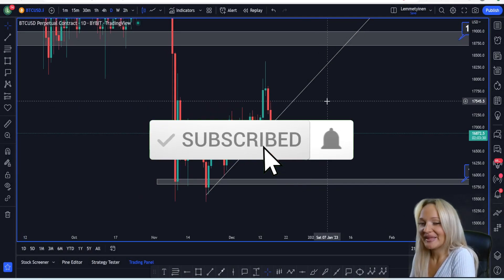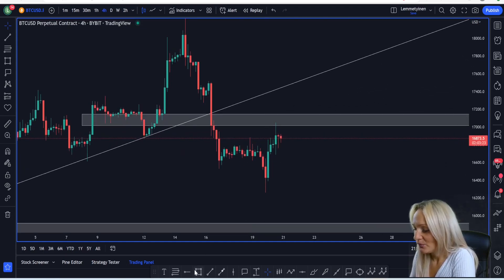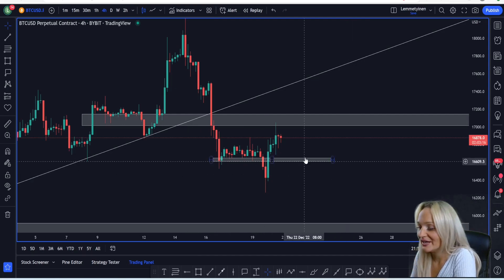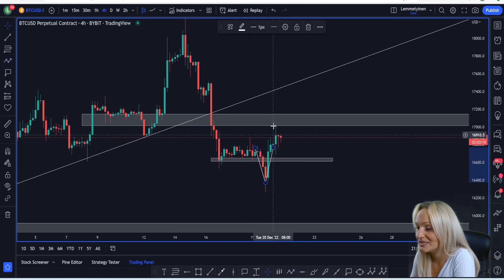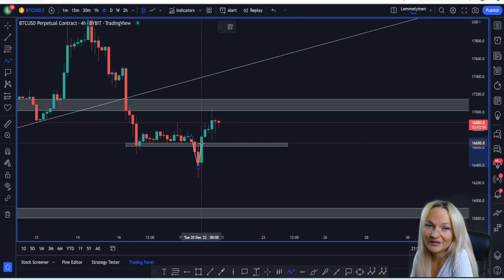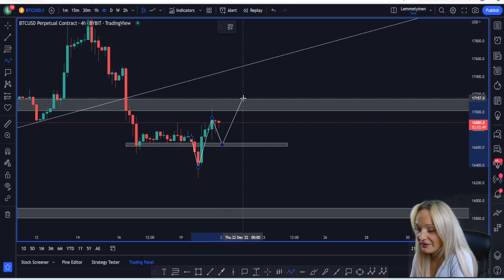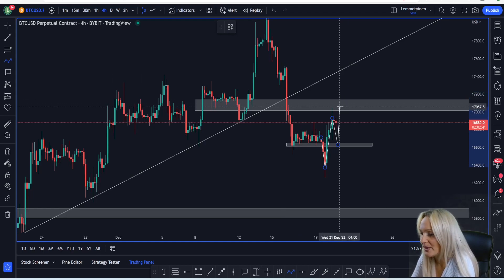Let's start with Bitcoin and see what it has been doing since the last time we looked at it. Last time we were looking at the support level — whether it was going to be a fake out or not. In the previous video I told you that most likely we would have a fake out, and that is actually what happened. We had a break of the support at 16,630, then we had the breakout candle and the retest candle that did close above it, which means this is most likely a fake out. We can drop down to around 16,650 for a potential retest.